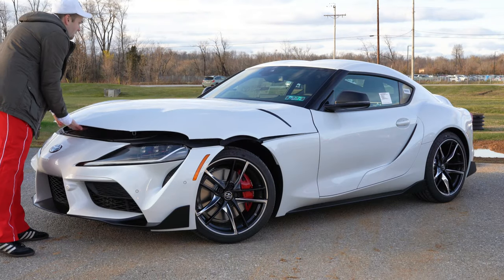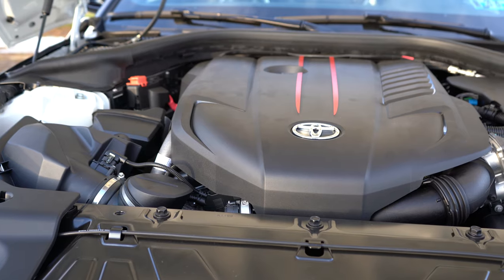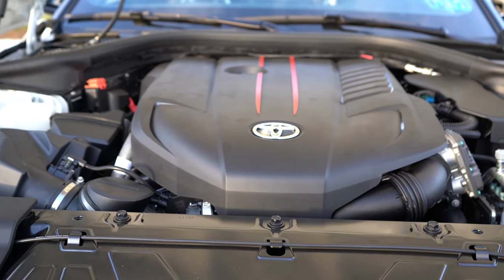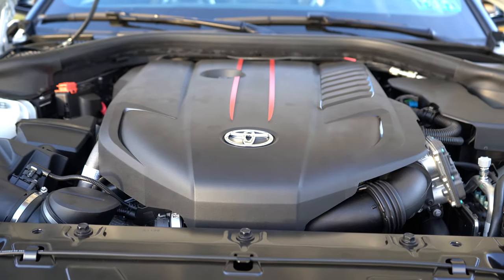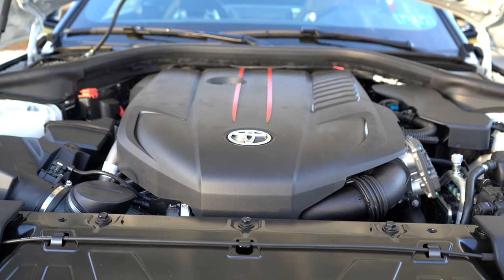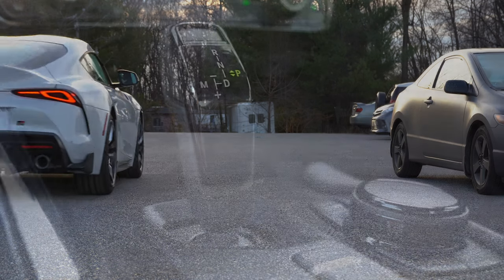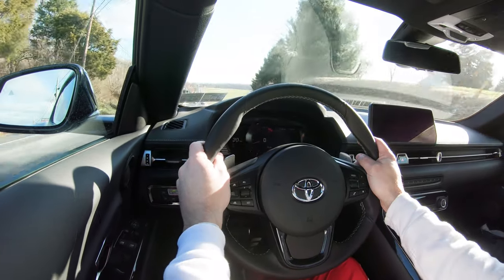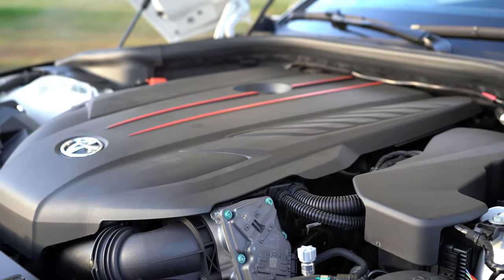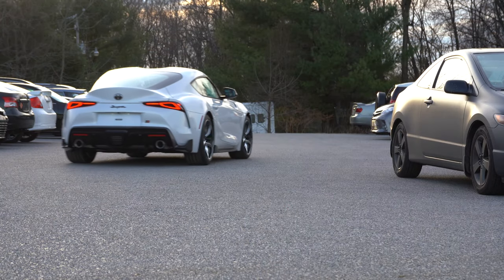Regardless of trim level, the power plant on the Supra is going to be the same. Powering this beast is a 3.0-liter twin-scroll turbocharged inline six-cylinder putting out 335 horsepower at 5,000 RPM and 365 pound-feet of torque available from 1,600 to 4,500 RPM. Power goes to the rear wheels through an eight-speed automatic with paddle shifters. Zero to 60 comes in at approximately 4.1 seconds according to Toyota — however, Car and Driver clocked it at 3.8 and Motor Trend at 3.9, so Toyota kind of under-promised and over-delivered.